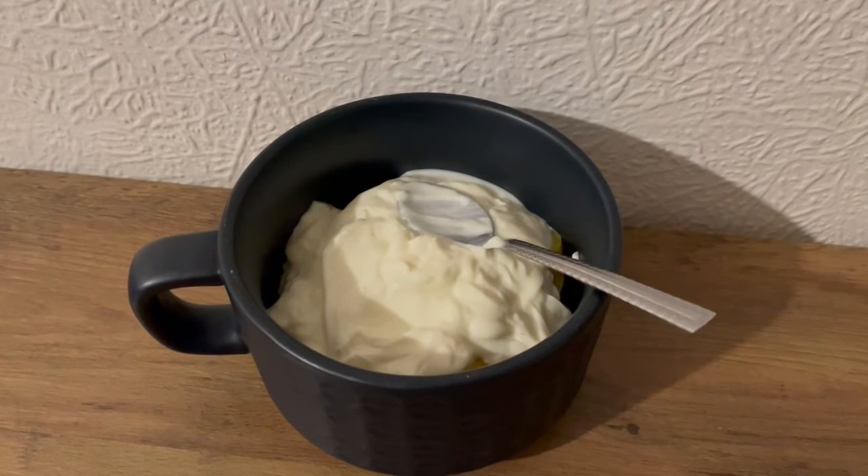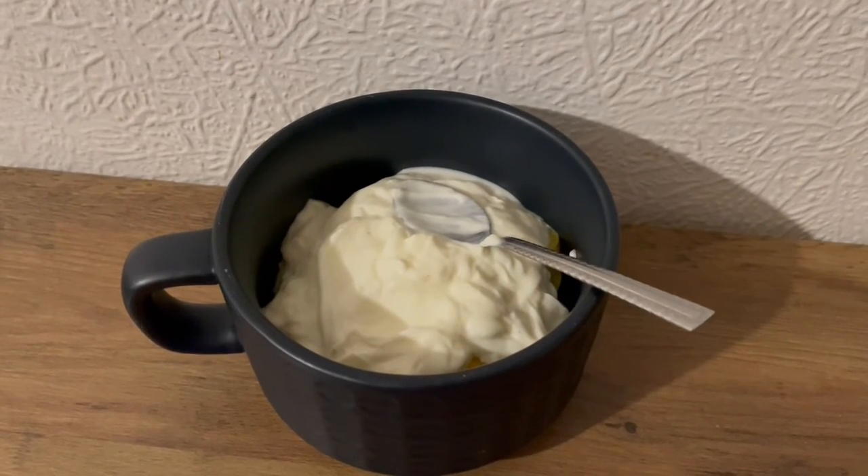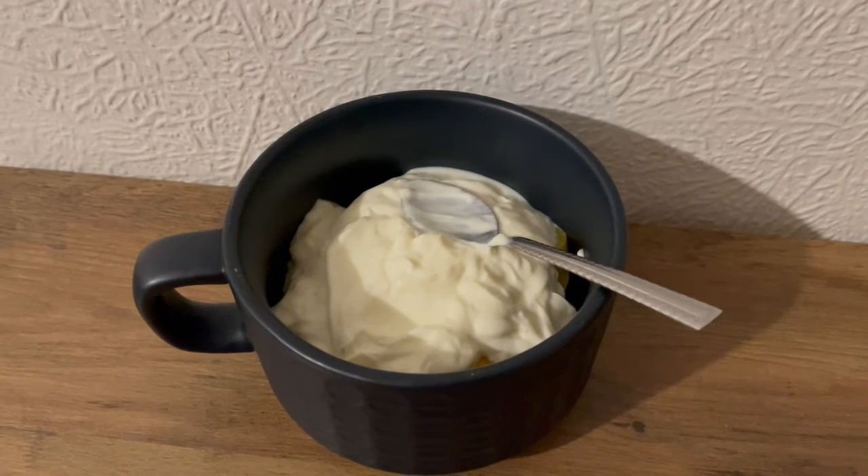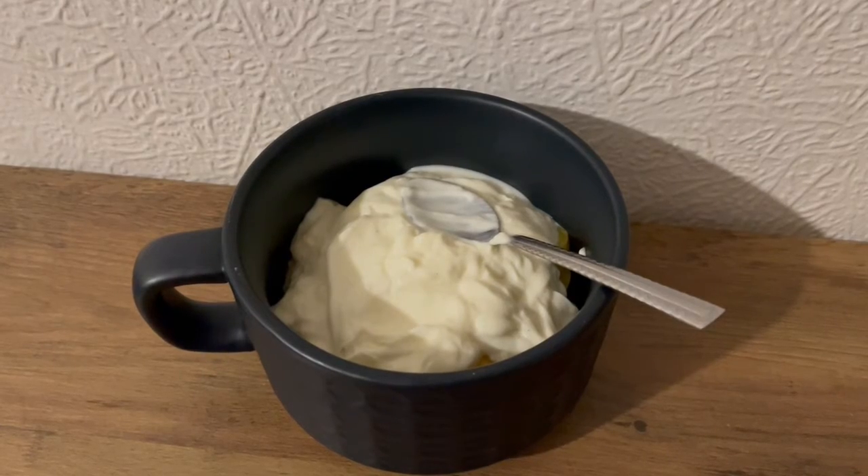This is my pudding tonight for 276 calories. I've got some tinned peaches, which are 81 calories, and I've got some vanilla yogurt for 195. So that is my pudding for 276.